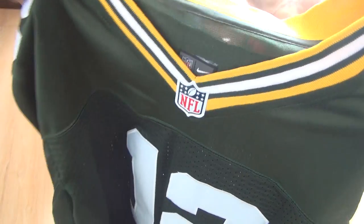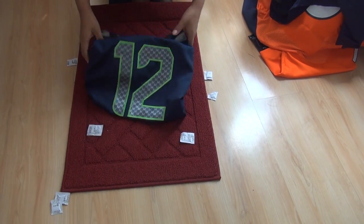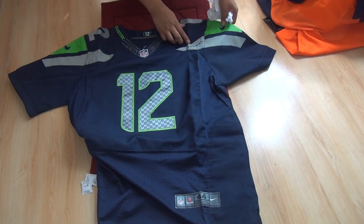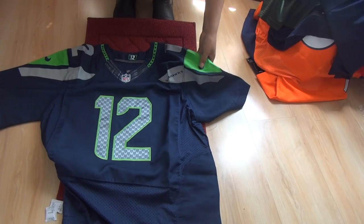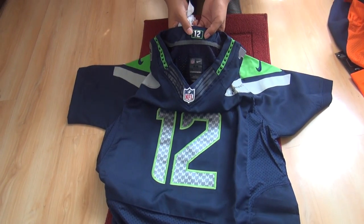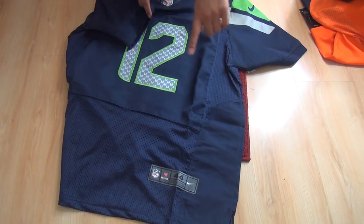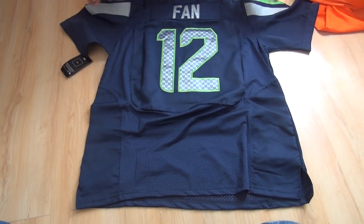The last jersey — number 10 — is the 12th Man jersey from the Seattle Seahawks. The number 12 is printed on the chest. Nike Swoosh is stitched onto the jerseys and the 12th Man graphic is printed. Inside tag is stitched, Nike NFL shield is stitched, number is stitched, and the bottom size tag is also stitched. And that covers the top 10 jerseys.